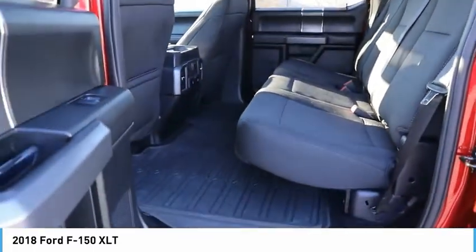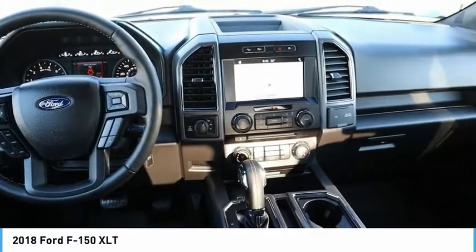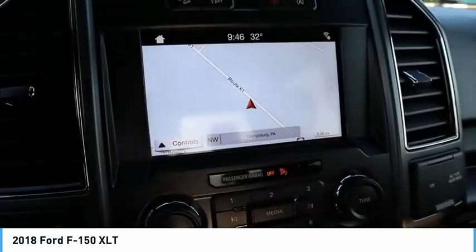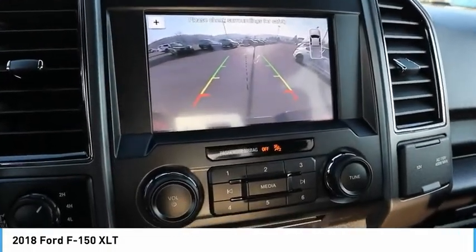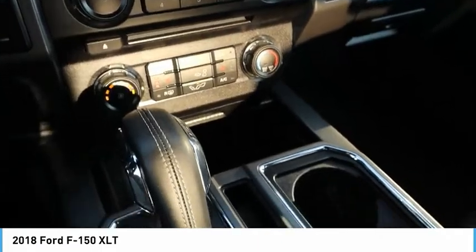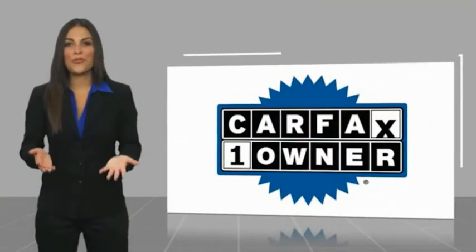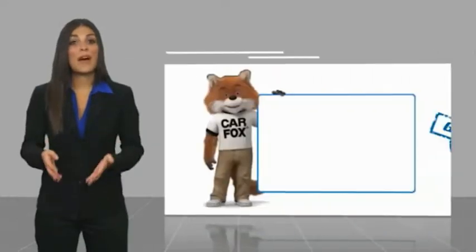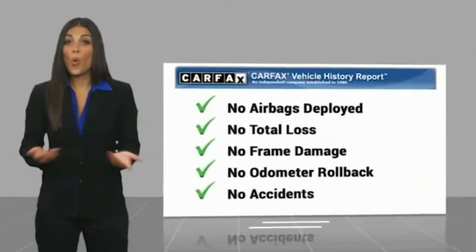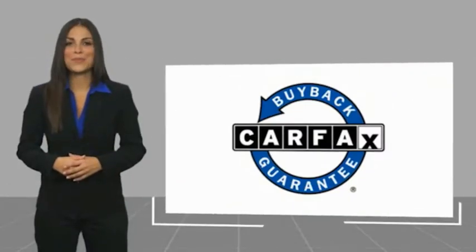Is love at first sight really possible? Let us know when you stop in. This is a one-owner vehicle with a Carfax Vehicle History Report — be sure to find a complimentary copy of this report online or contact the dealership. This vehicle qualifies for the Carfax buyback guarantee.